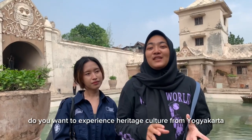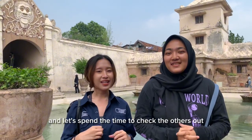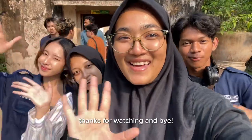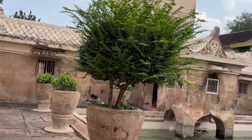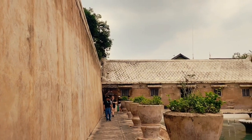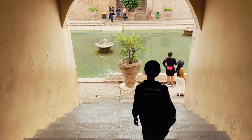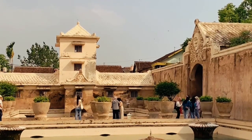Do you want to experience the heritage culture of Yogyakarta but only have a little money? Come visit Taman Sari Water Castle. You can find a lot of interesting facts and spend time exploring everything here. That's enough from us — thanks for watching, bye-bye, see you next time!